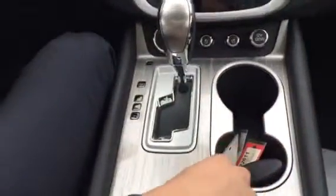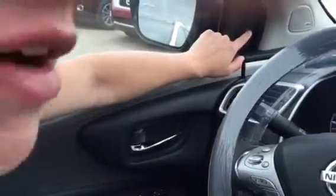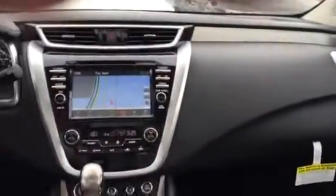You have the little blind spot indicator right there in the mirror casing — and on that side as well. There's a lighter gray area there. When you're driving on the highway, if there's a vehicle in your blind spot it'll just turn orange. Very, very neat thing.